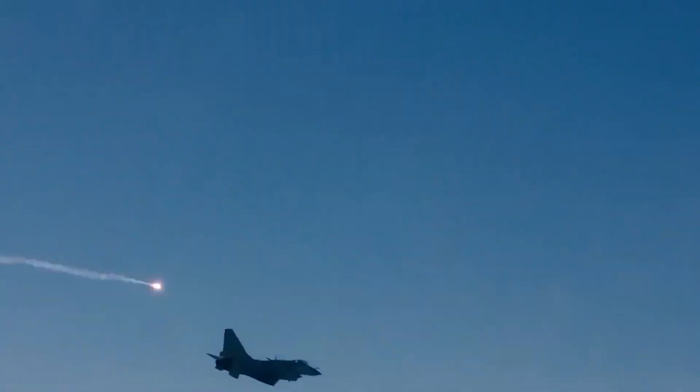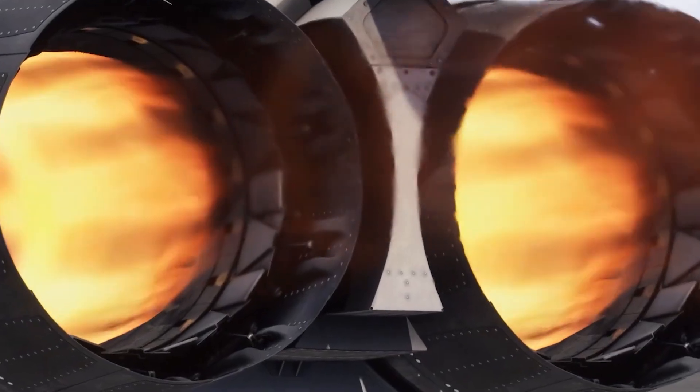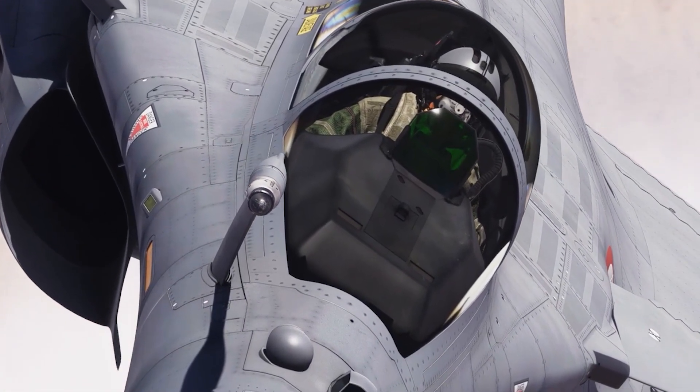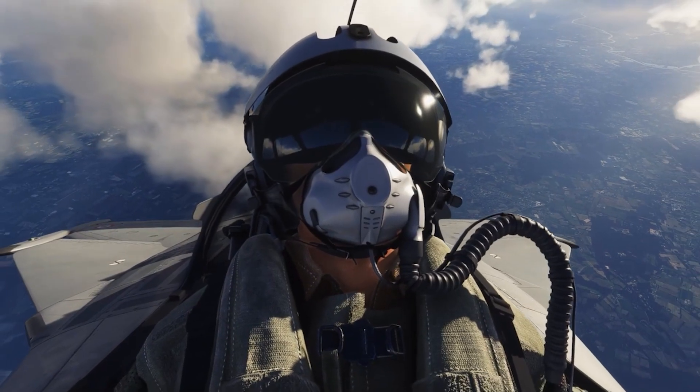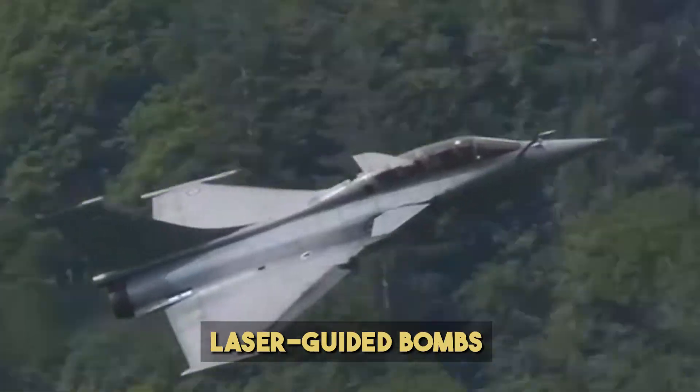Now let's talk firepower. The Rafale can carry over 9.5 tons of weapons, including the Meteor Beyond Visual Range missile — a game changer with a no-escape zone exceeding 60 kilometers. It also supports SCALP cruise missiles, MICA air-to-air missiles, and laser-guided bombs.